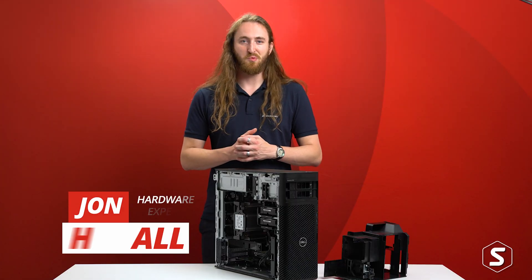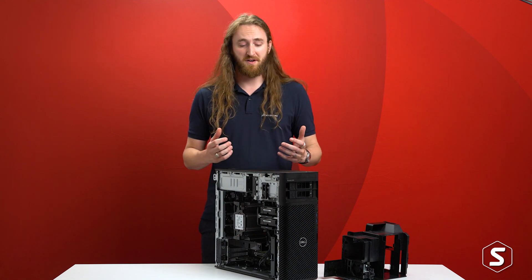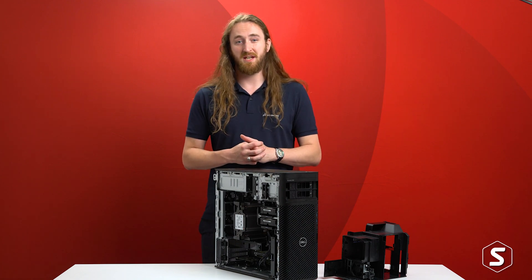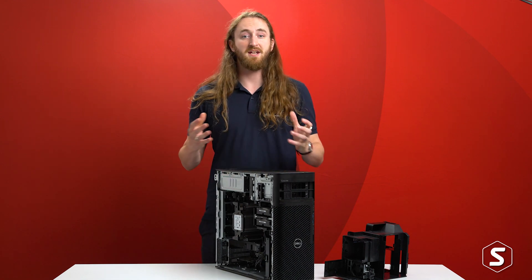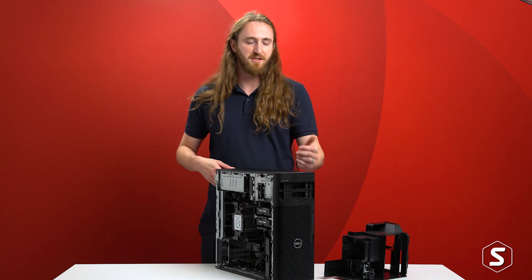The newest member of the Dell Precision workstation range is the Precision 7865. For the very first time, Dell are offering an AMD CPU in the system from their Threadripper Pro series, up to 64 cores. The model we have in front of us here is a 24-core pre-production model, so we can't necessarily give you a full unboxing, but we would still like to give you a tour of the system.